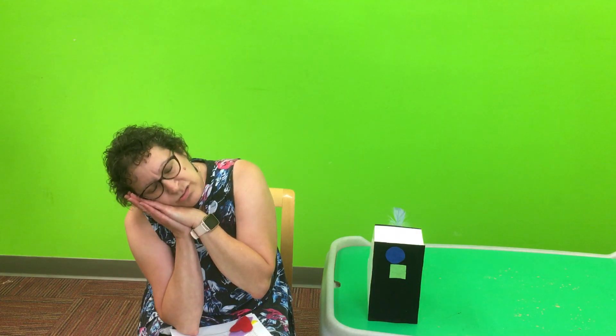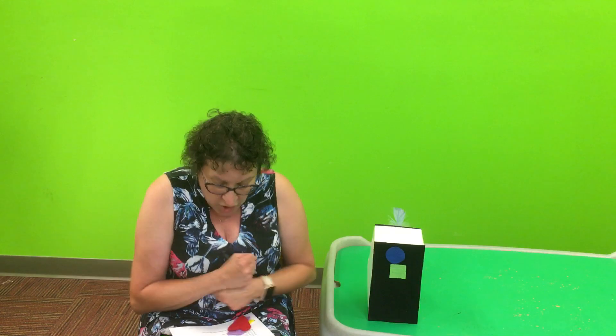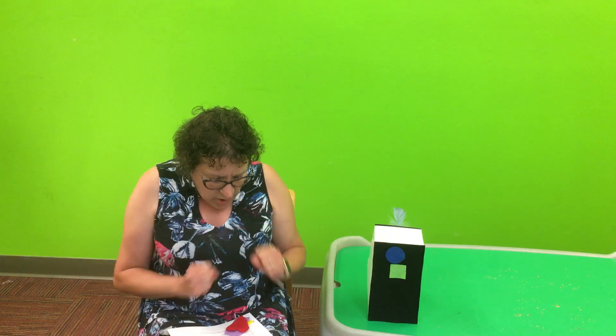We can't move it. You know what though? I'm kind of tired. So let's take a nap. All right, well, we're going on a shape hunt. It's going to be fun. Let's go hunt.